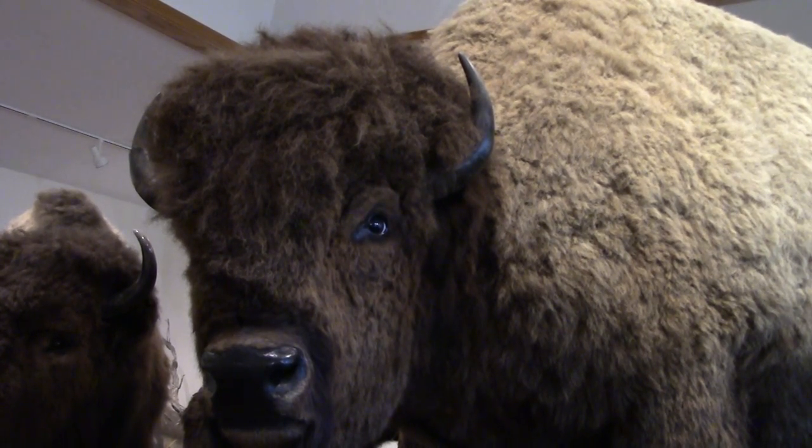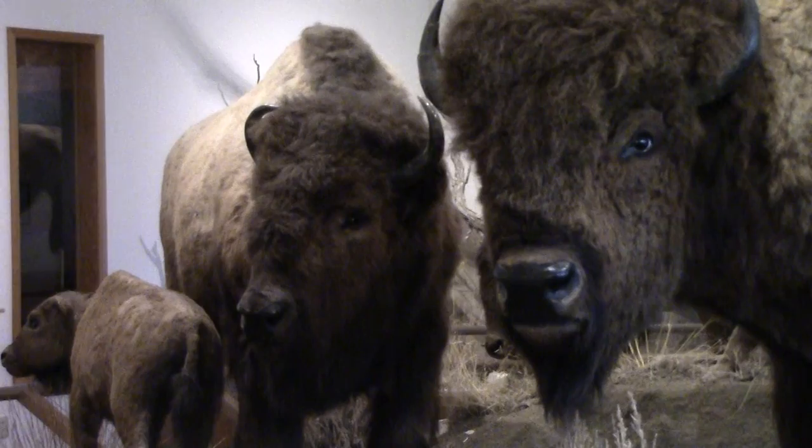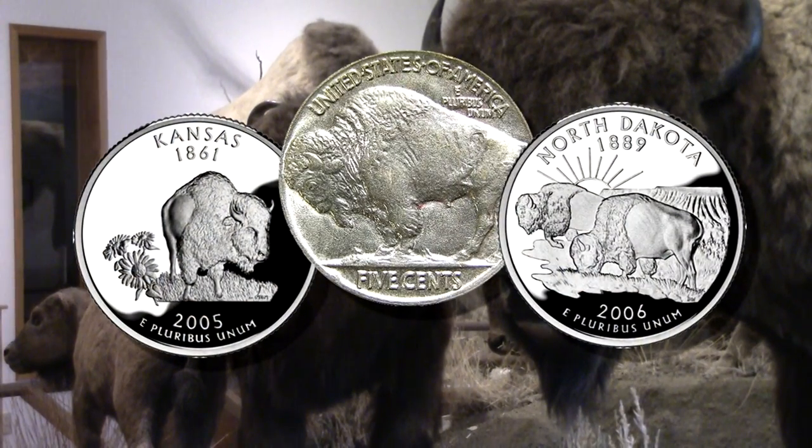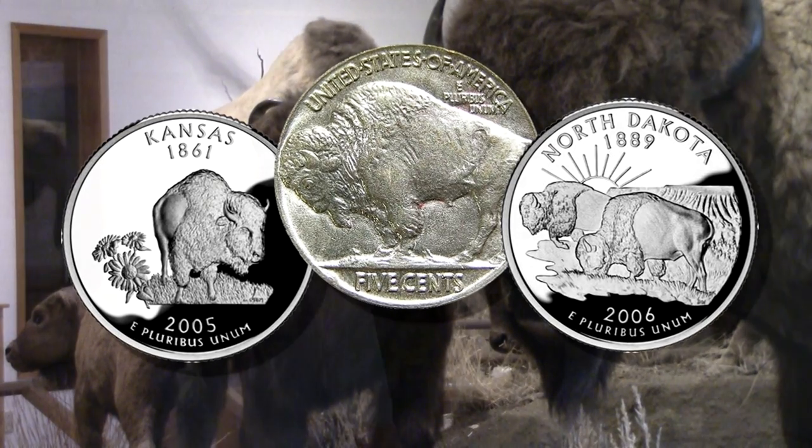These buffalo were taken from the last wild herd to be displayed in Washington as examples of an extinct species. The big bull served as model for several national symbols still used today.